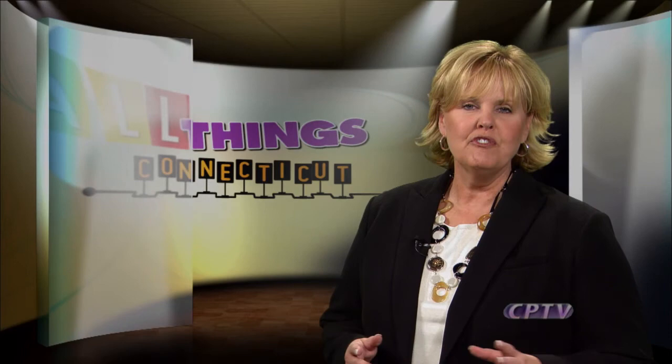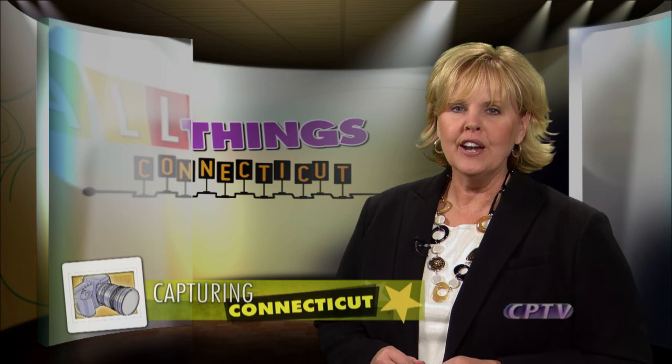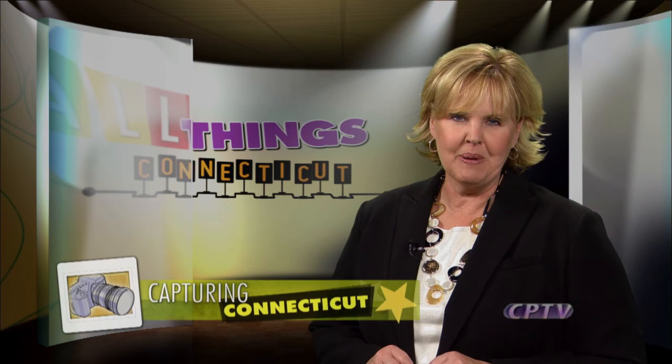Finally, we close with a photo essay by Paul Smith that captures Connecticut. Her name's not Grandma Moses, but this grandmother from New Britain has the same passion for painting. I'm Diane Smith — join us again next week and be sure to check us out on the web at CPTV.org. Keywords: All Things Connecticut.